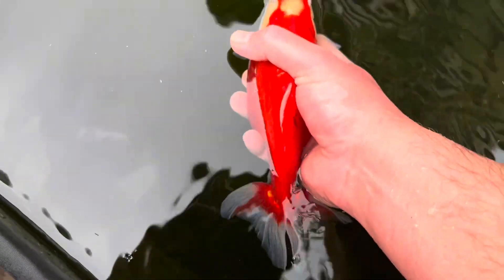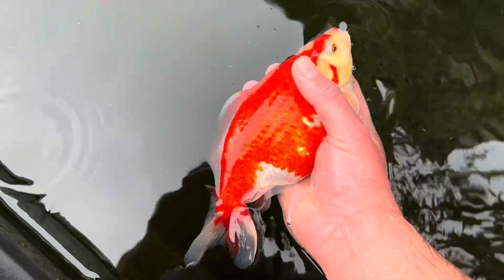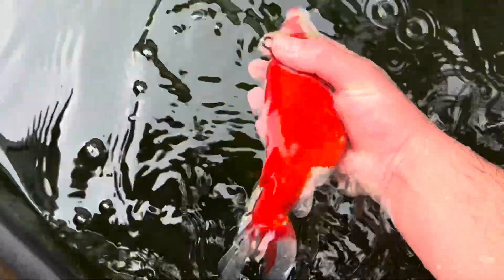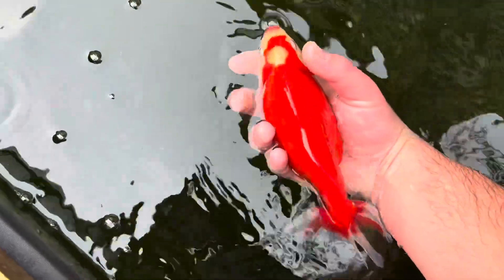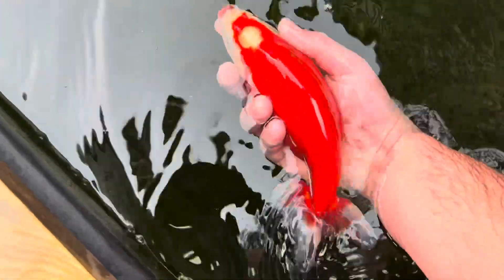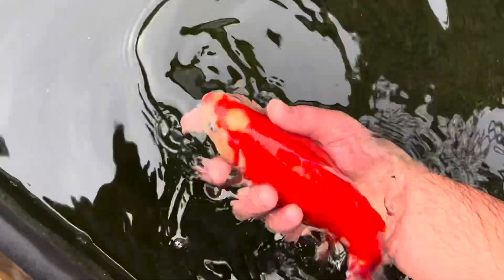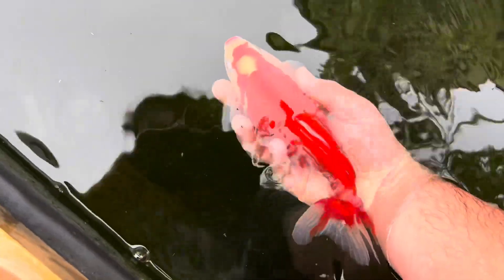You can see her compared to my hand, and I haven't got tiny hands, so you'll be able to appreciate the size. She arrived in absolutely perfect condition. Really good contact with the people at Westview Fancies. Hopefully it can be a good pair of fish.